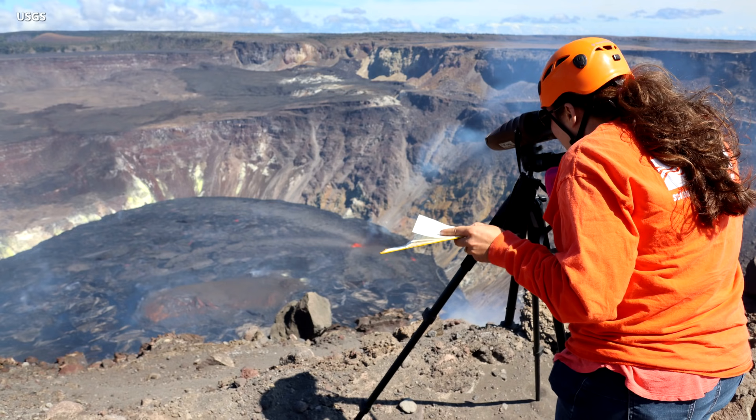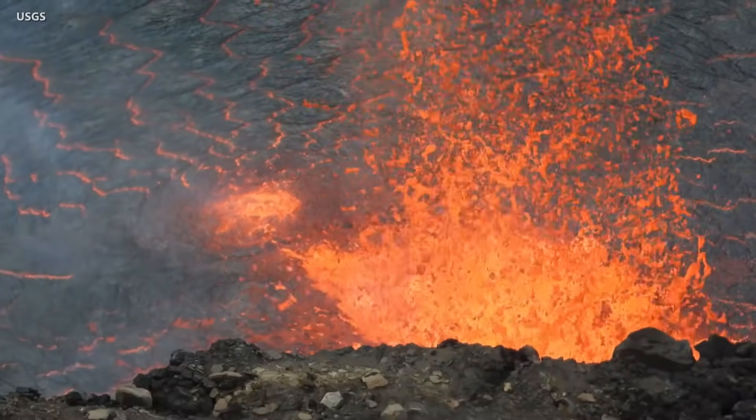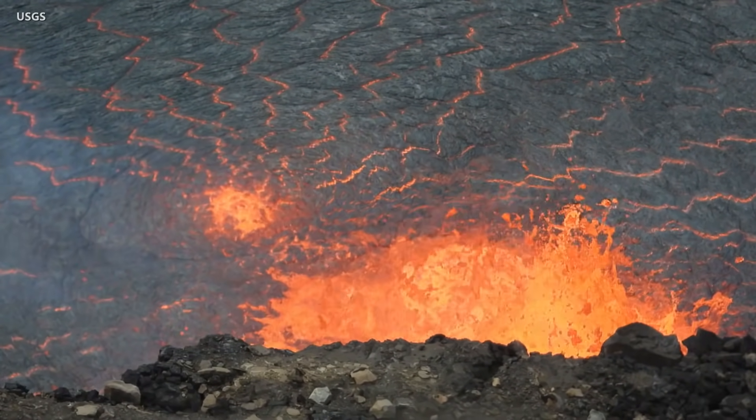Seismicity and volcanic gas emission rates are still elevated. Sulfur dioxide readings remain high with preliminary measurements on October 4th of approximately 7,000 to 9,000 tons per day. Summit instruments continue to record deflationary tilt.